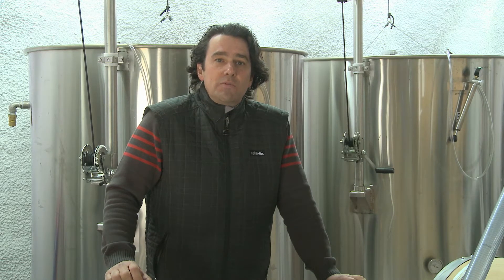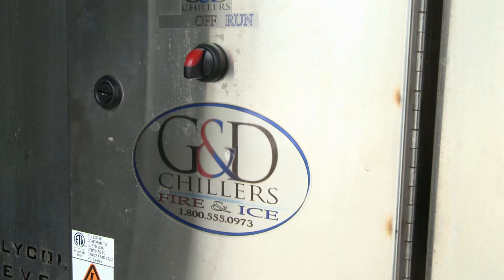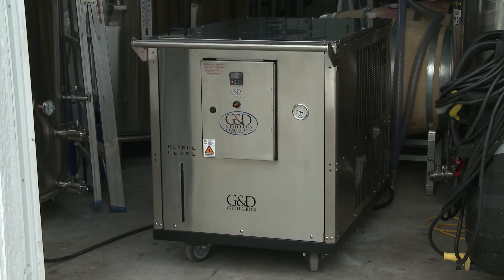The boys at G&D Chillers have developed a line of portable units named the Fire and Ice, especially for the small wineries who demand the same quality from their equipment as the larger counterparts in the industry, despite the smaller size and sometimes temporary or unorthodox settings of their operations.